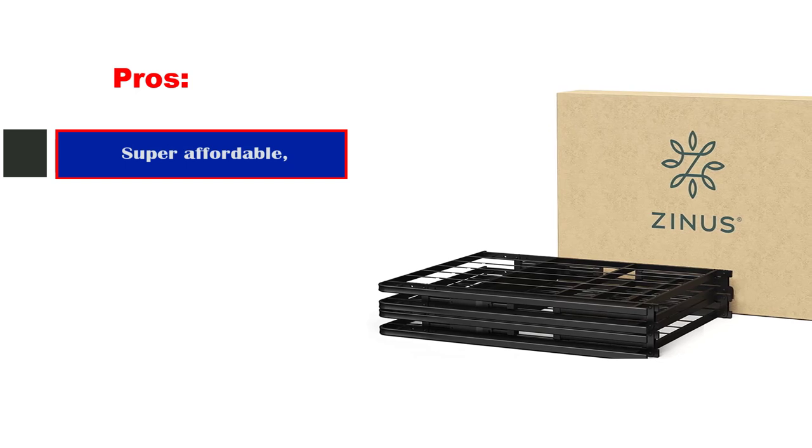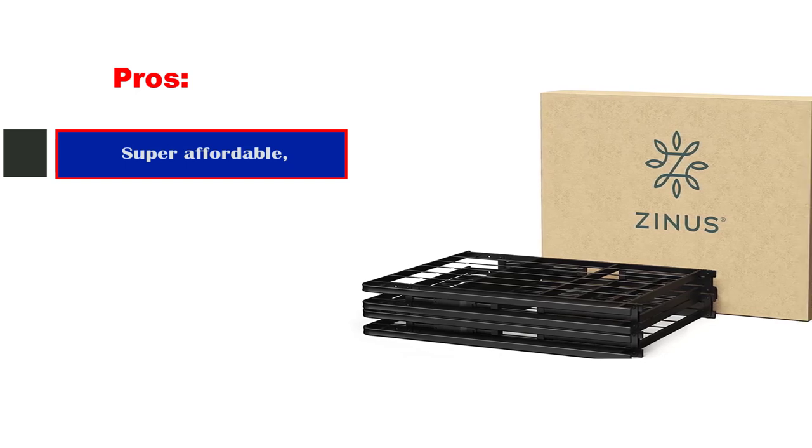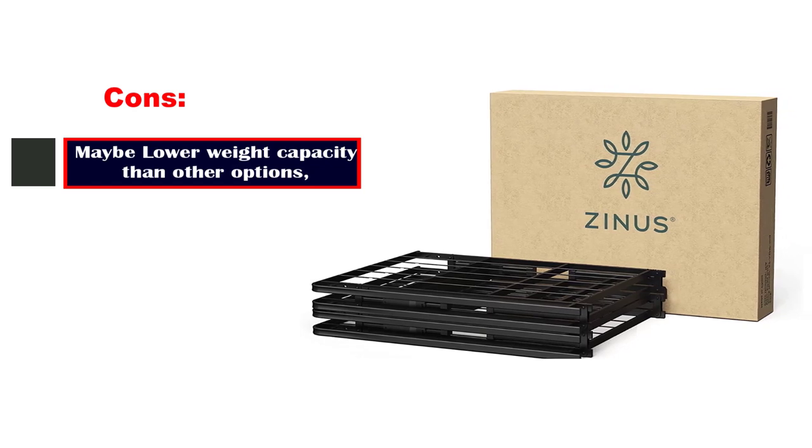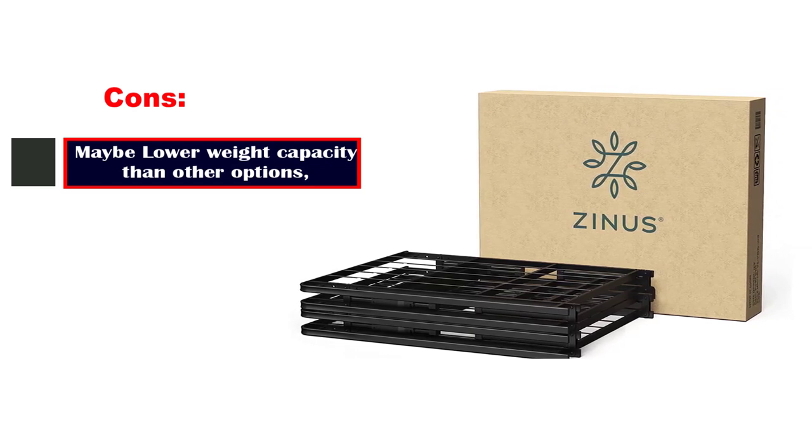Pros: Super affordable. Sturdy steel frame. Cons: May have a lower weight capacity than other options.